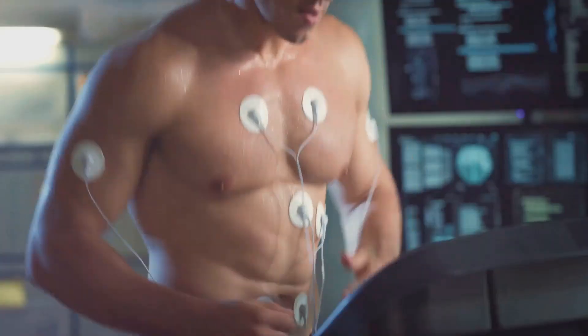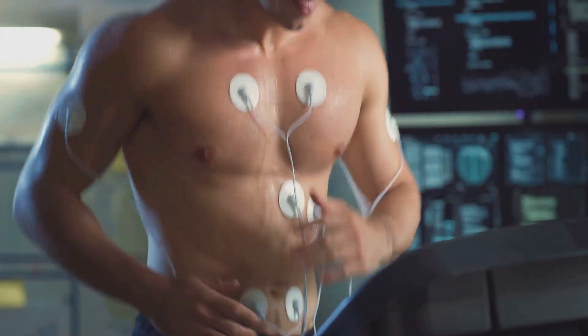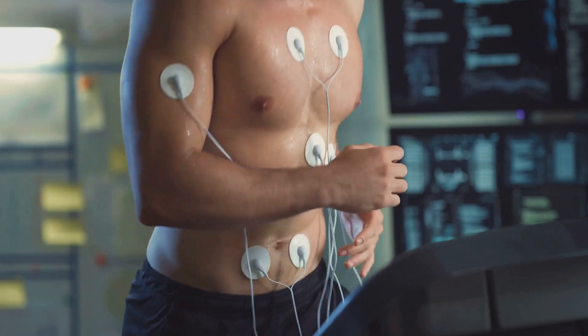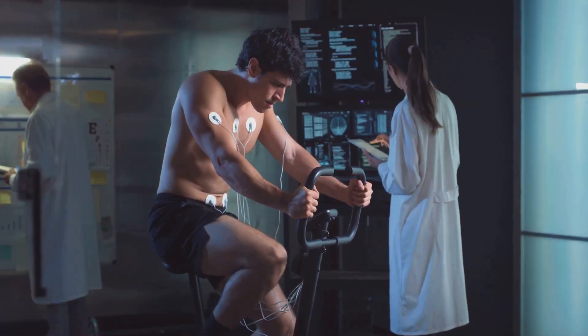For instance, when you're startled, adrenaline — an endogenous agonist — floods your system, binding to adrenergic receptors and triggering a fight-or-flight response. Your heart rate increases, your pupils dilate, and you're ready to either face the danger or run away from it.